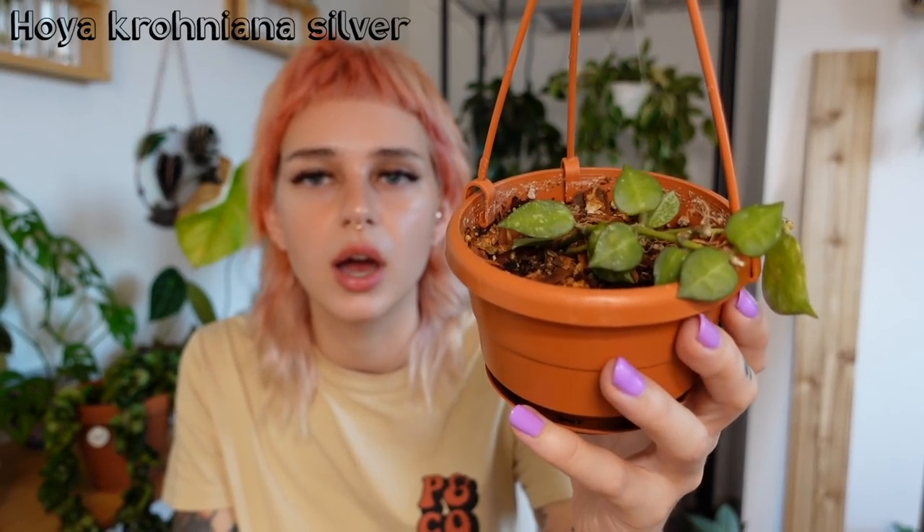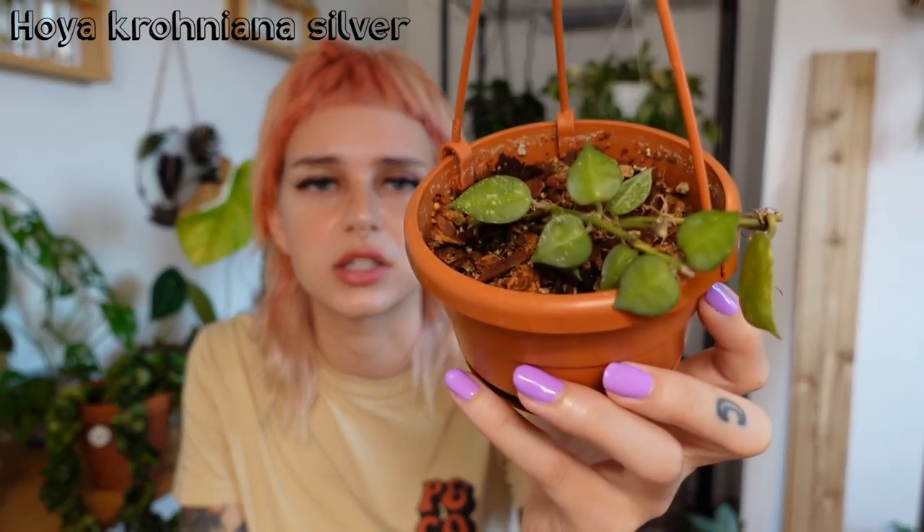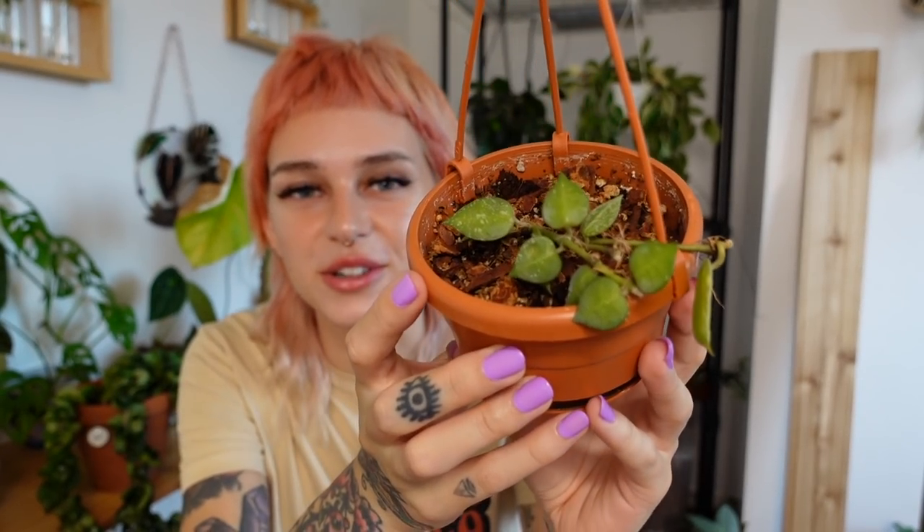Next is one I'm struggling with a little bit — not gonna lie. This is my Hoya Croniana Silver. It was actually given to me as Hoya Lacinosa, but everybody said it's Croniana and I think you guys are probably right. This Hoya hasn't done anything and has actually lost quite a few leaves — they just yellow off and die. Is there a trick with Hoya Croniana? Let me know in the comments because it just doesn't love me and I'm not sure why. I really want this thing to grow — it's really pretty.